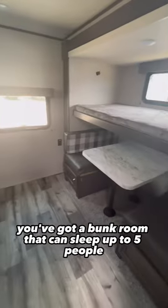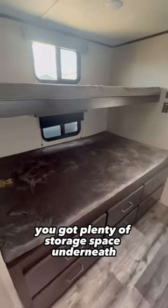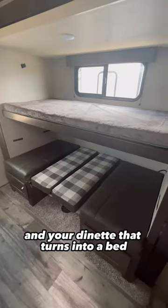And in the back, you've got a bunk room that can sleep up to five people. Here on the left, you've got plenty of storage space underneath and your dinette that turns into a bed.